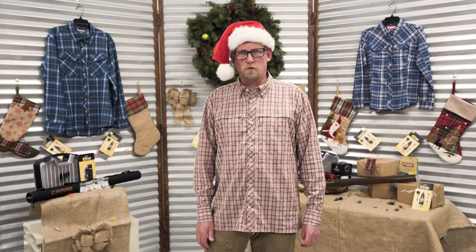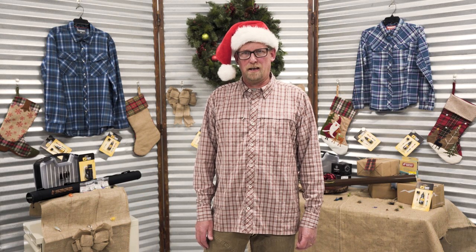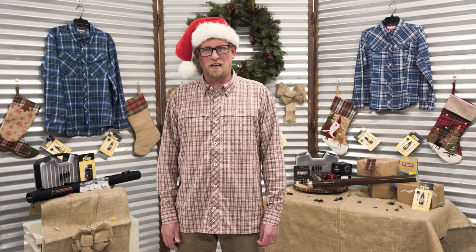Happy Holidays! This is Fred from North 40 Fly Shop showcasing some great gift ideas for the anglers on your list. Let's dive in.